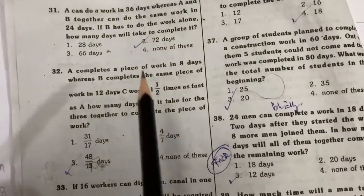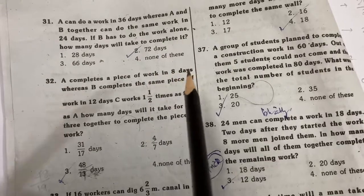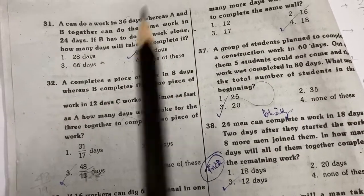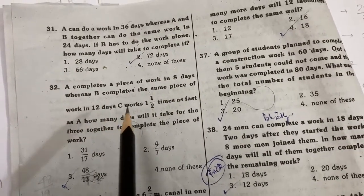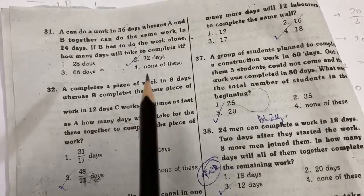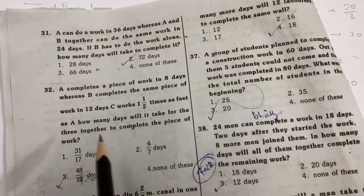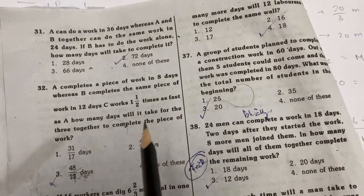Next problem: A completes a piece of work in 8 days, B has to do the same work in 12 days, and C is 1 and 1/2 times as fast as A. How many days will it take for all three to complete the piece of work?